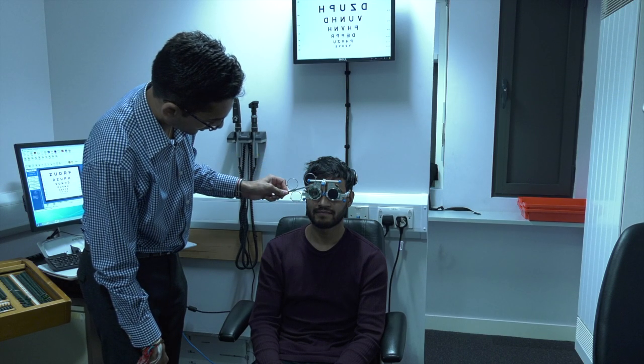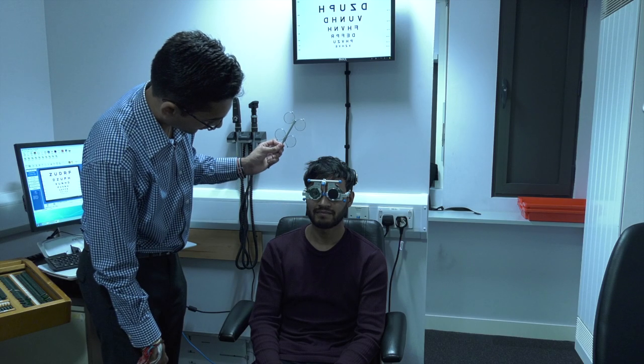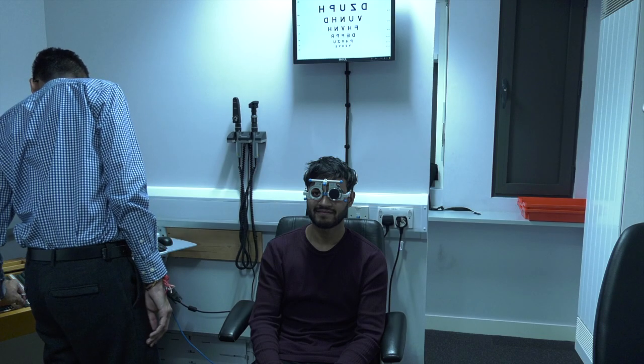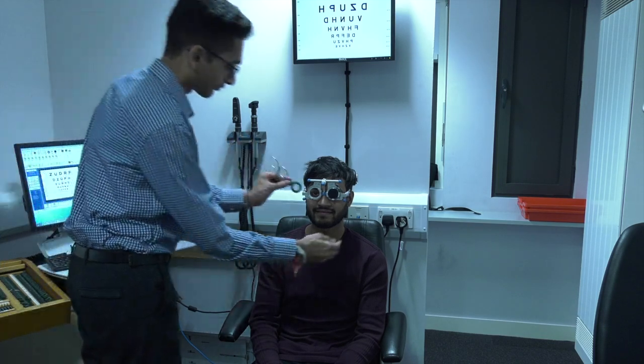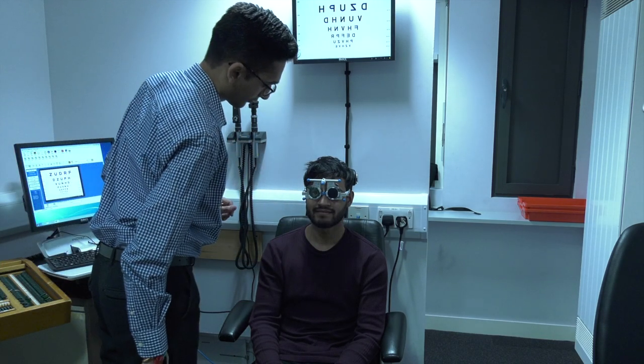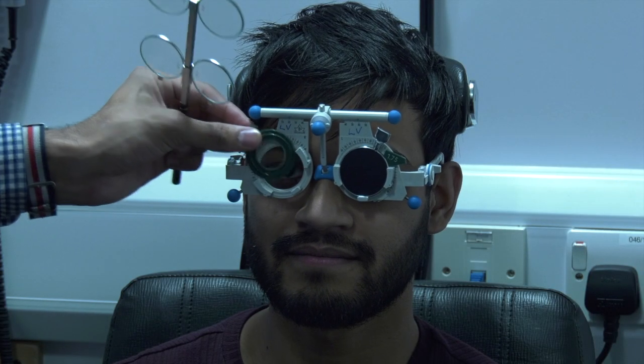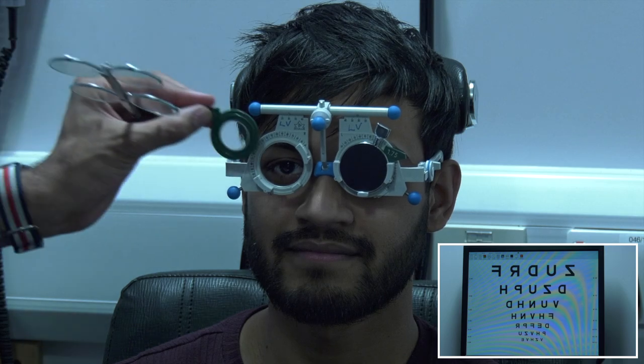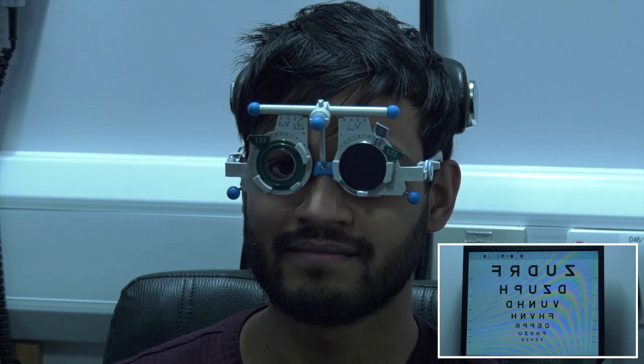Ketan will refine your glasses prescription by placing different lenses in front of your eyes and asking you if you feel your vision is better, worse or the same. This will require you to judge differences in how clear the letters on the letter chart appear or if you can see more or less of them.